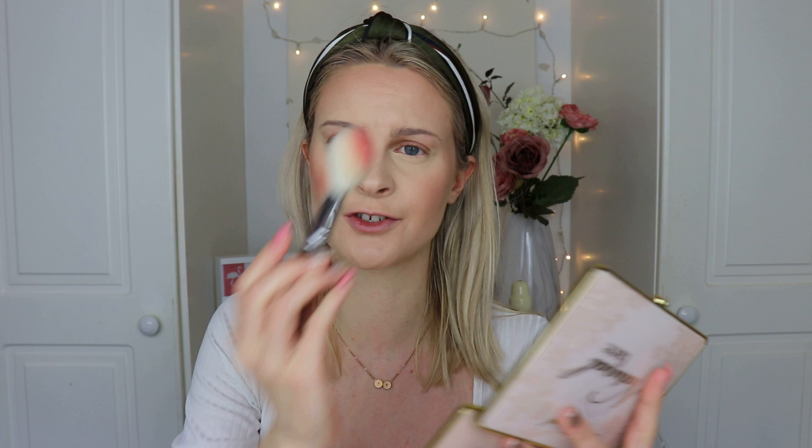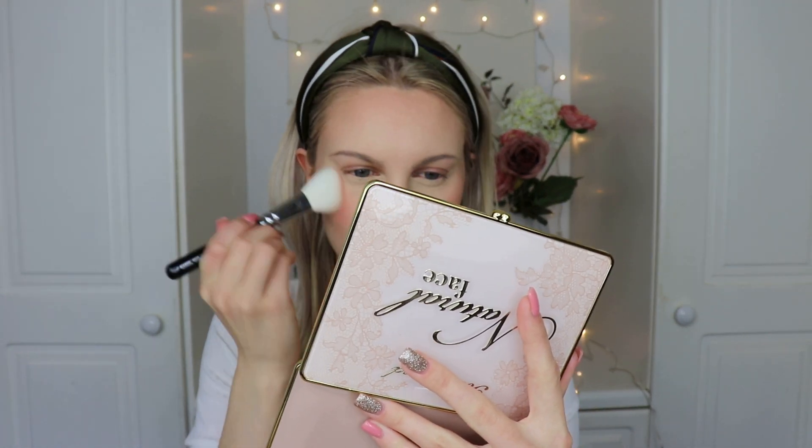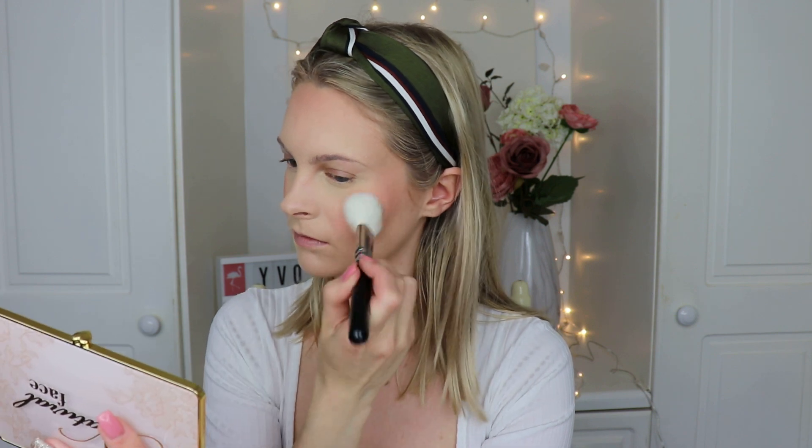I'm going into Pink Wink now, tapping that on the very apples of the cheek. It's extremely pigmented — it looks scary — but it blends out really easily. I love blush; I think it's such an underrated product. If I only had five minutes and had to choose between bronzer or blush, I would choose blush because it just makes your face look so alive. I went quite hard with the blush there, but I think it looks nice.